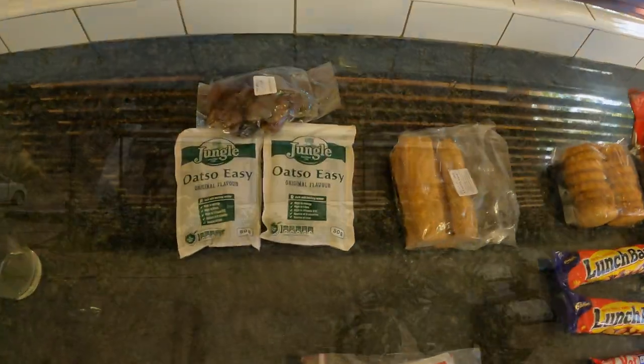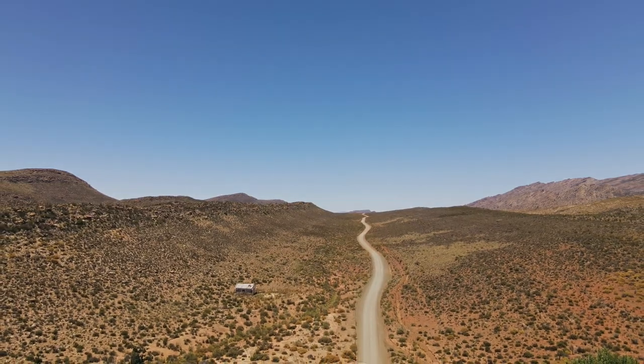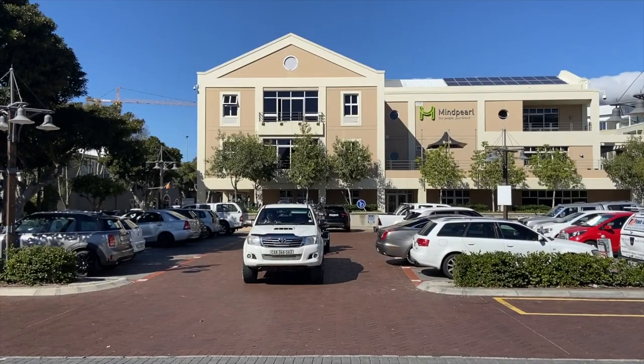Breakfast was at the Padstall on the way out, and along a winding road back to Cape Town. Thanks for watching, hope you enjoyed it. If you want to see some more, we're heading north. Bye.